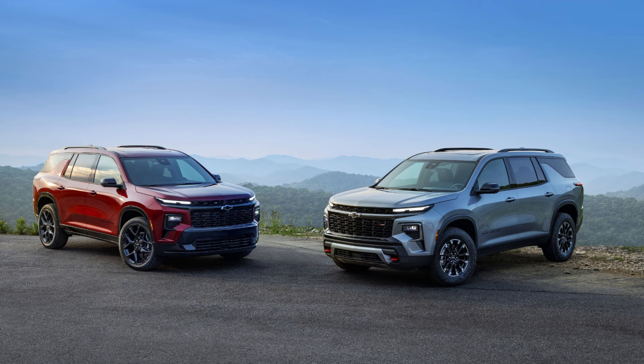The LT sits just above the LS at $41,395, and we think it looks like a good option. Springing for this trim adds amenities such as second-row captain's chairs, a leather-wrapped steering wheel, a power-adjustable driver's seat, a wireless smartphone charging pad, and a power rear liftgate. Plus, going with the LT also opens up the option to add a sunroof and GM's Super Cruise hands-free driving feature.